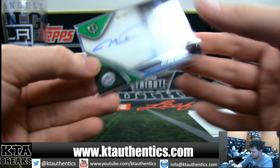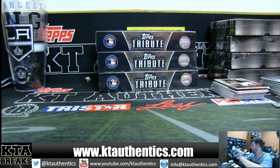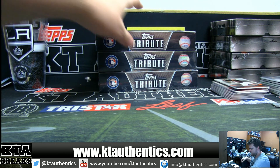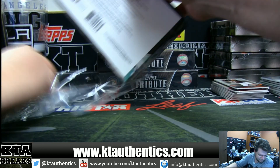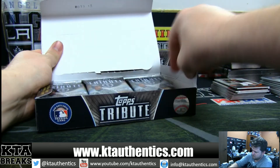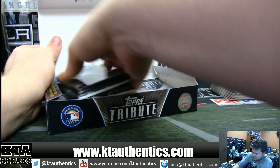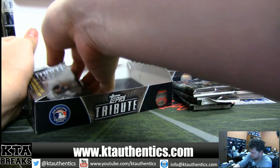Holy Yankees — two Yankees and a Met — holy, New York teams! All right guys, box two. Box two: jersey, jersey, jersey, auto, auto, auto.